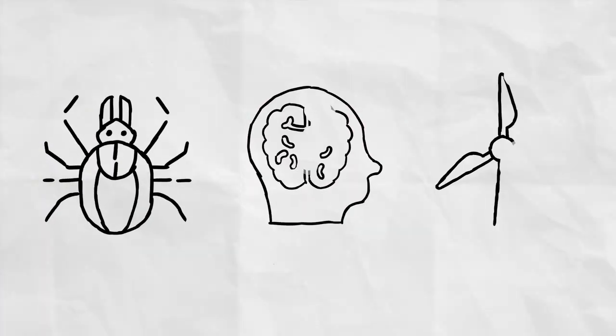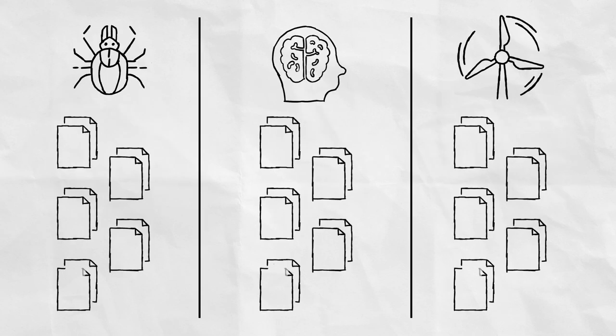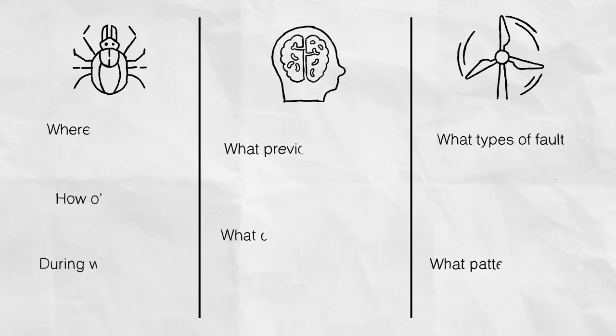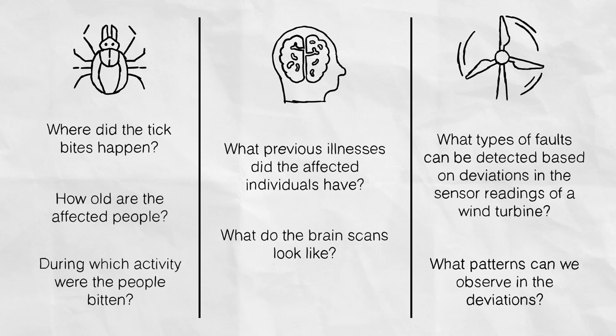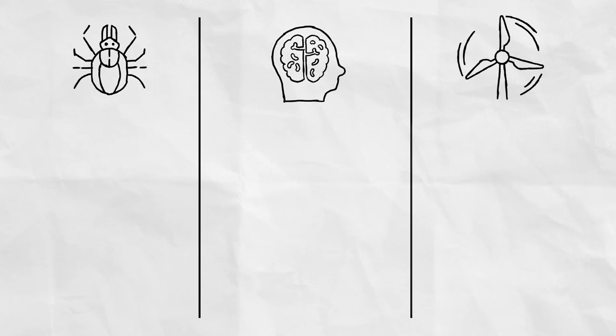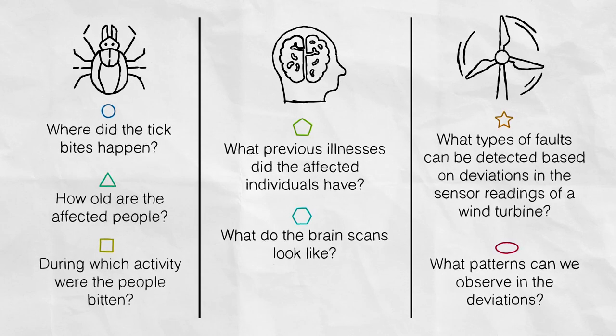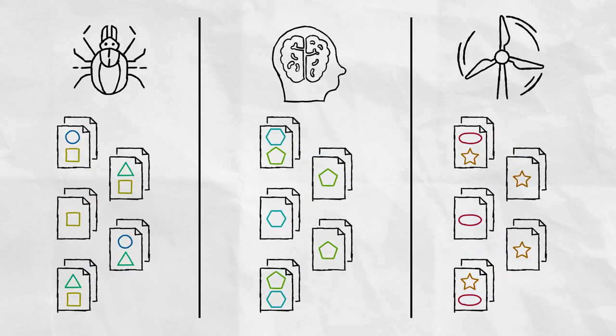How do we do it? In principle, the approach is similar for all different domains. First, you collect a lot of data and then you ask different questions for each domain. Subsequently, one possibility is to train a machine learning model — a program that finds patterns or correlations in the data. And the more data the program receives, the better it learns and the better it can make predictions.